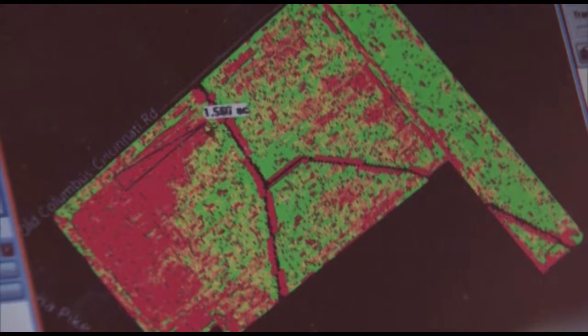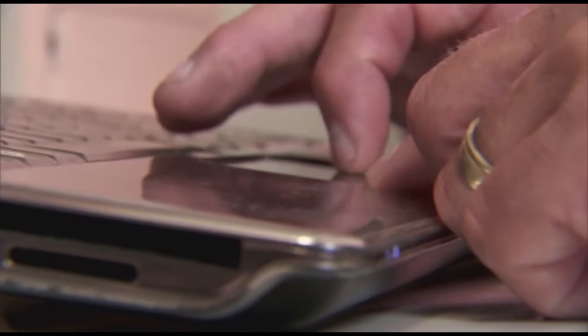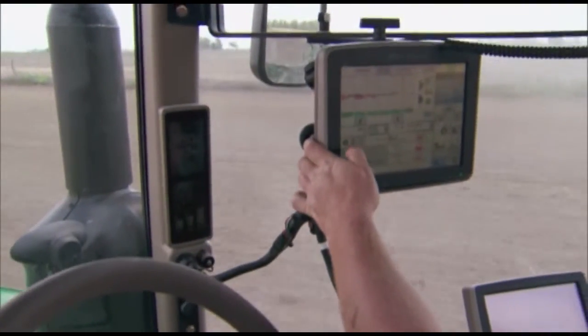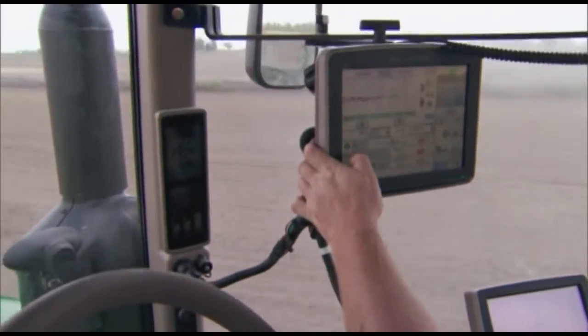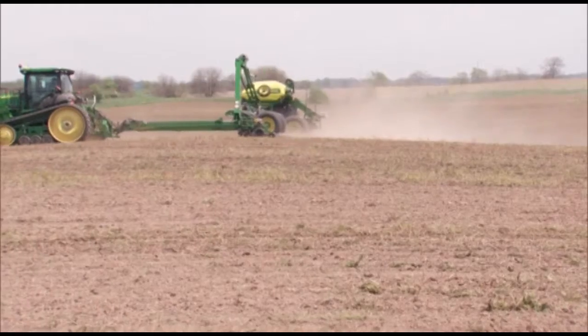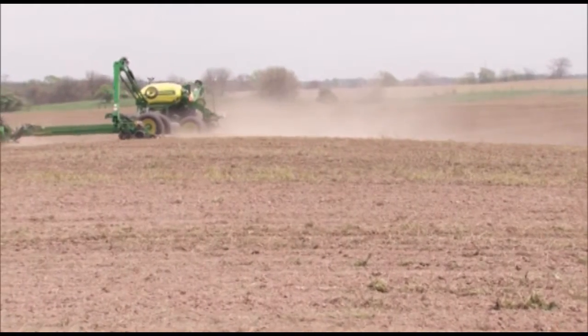What we're trying to learn from the picture data is variations in the crop that may need attention. Once we understand that linkage, we can go into the tractor and program it to apply different rates of herbicide, seed, or fertilizer. But at the moment, what we're doing is really a study ahead to make wiser decisions.